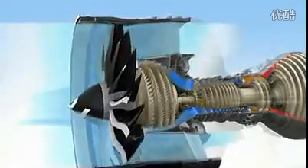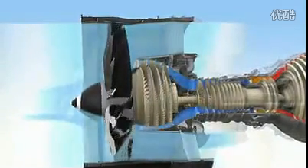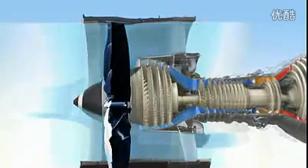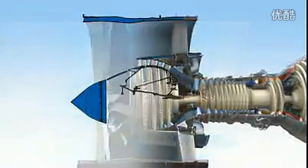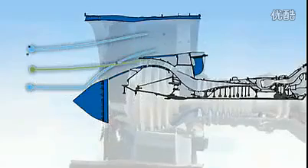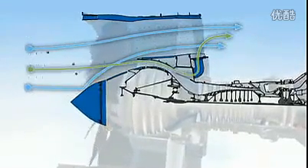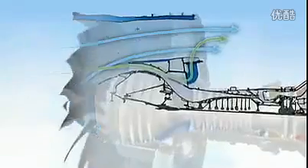Air isn't the only thing that can enter the fan — foreign objects can, too. That's why the GENX engine's spinner, wide-chord blades, and LP compressor are designed to centrifuge debris away from the core. In addition, bleed doors act as scoops to direct any remaining debris out. As a result, the core gets a clean, uninterrupted flow of air.